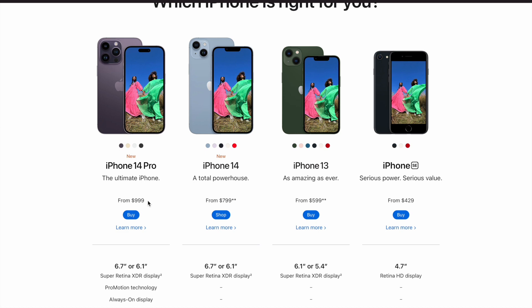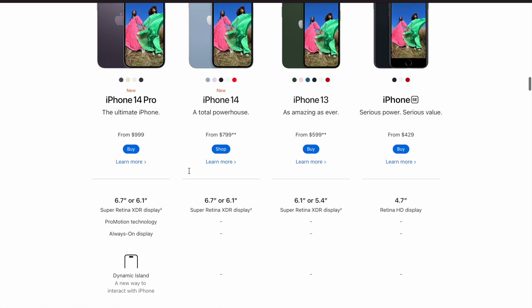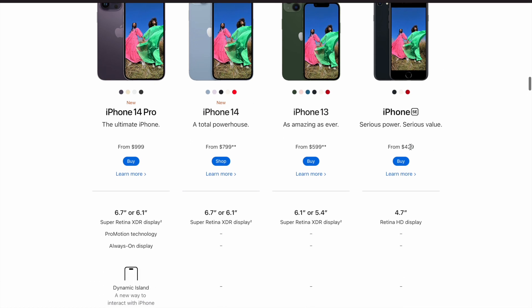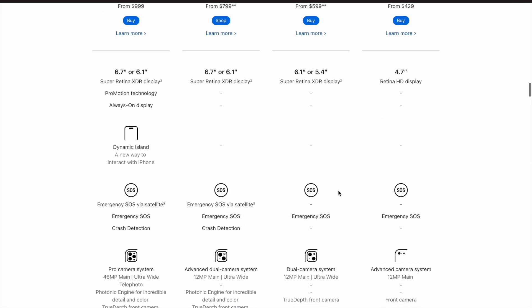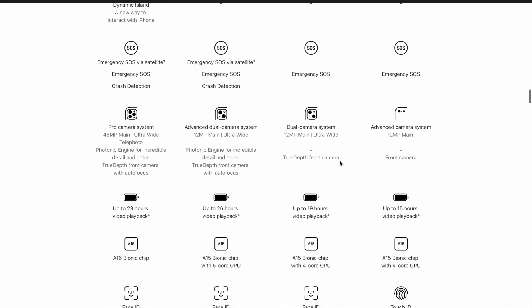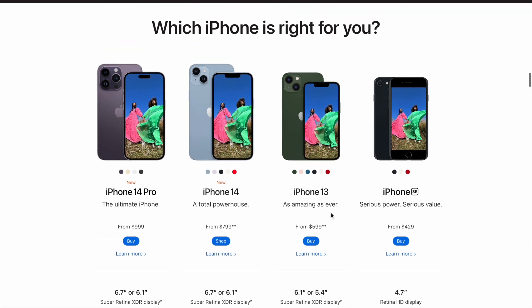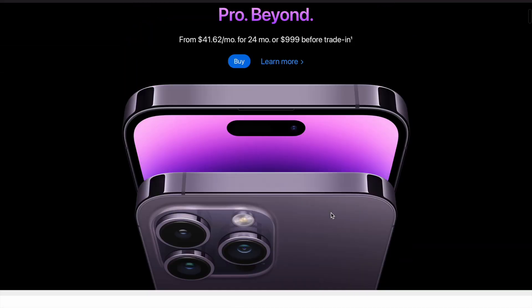Let's look at these iPhones — the iPhone 14 Pro, iPhone 14, iPhone 13, and the iPhone SE. When we compare the features, there's no big difference across this lineup. The iPhone 14 and iPhone 13 are really the same with not much difference, but the iPhone 13 is now $599 while the iPhone 14 is $799, which is a huge price difference.